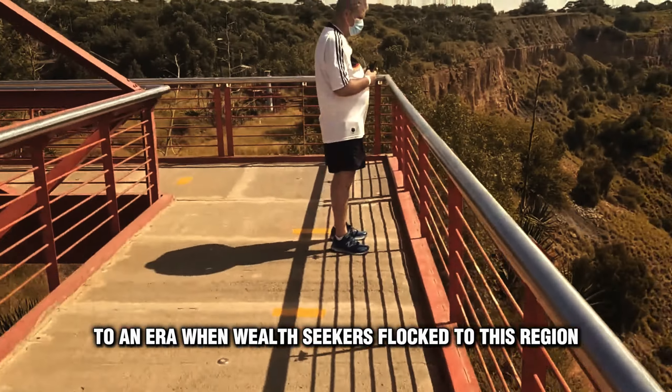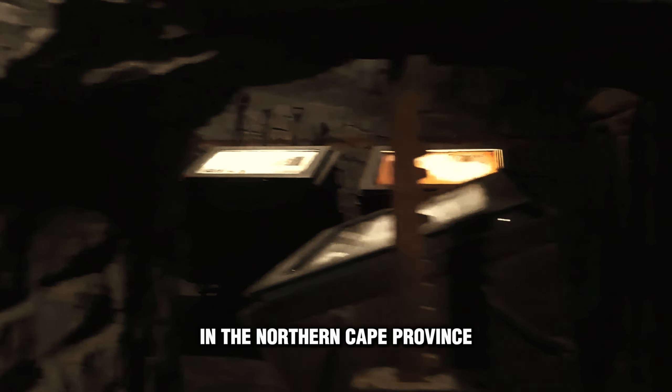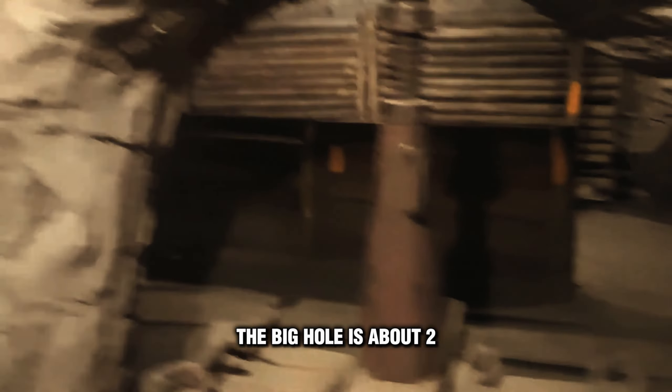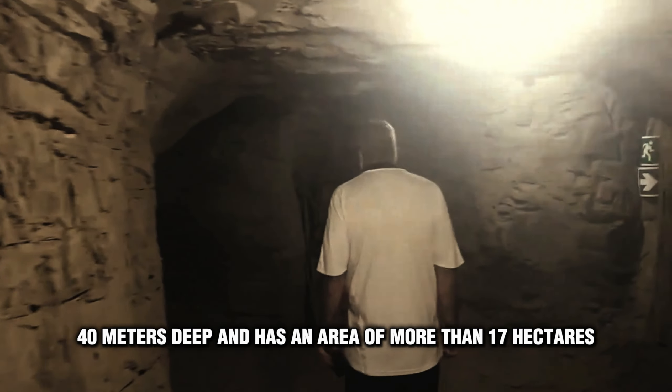This mine, located in the city of Kimberley in the Northern Cape Province of South Africa, is the largest man-made hole on planet Earth that was dug by hand. The Big Hole is about 240 meters deep and has an area of more than 17 hectares.